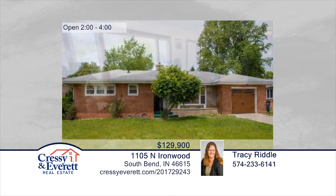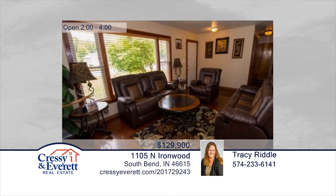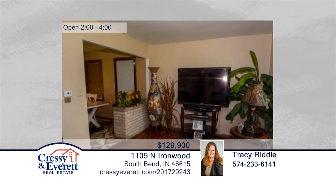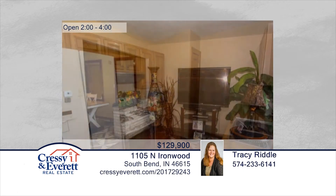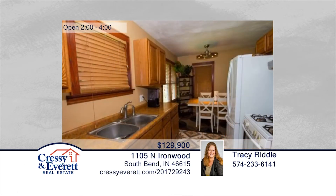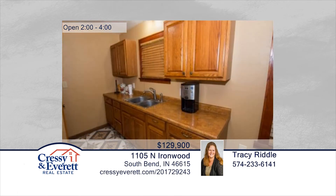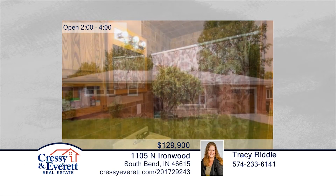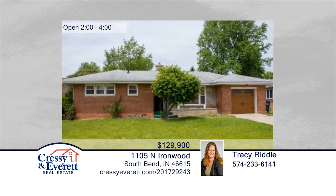Tracy Riddle presents this three-bedroom, two-bath ranch in Coquillard Park. This home boasts beautiful hardwood floors and fresh paint. The partially finished basement has three additional finished rooms. The nice big yard offers a covered patio area that will not disappoint. This home has so much to offer and is ready and waiting for you to make it your own. Call now to schedule your private showing. For more information, log on to CressieEverett.com.